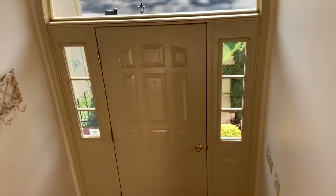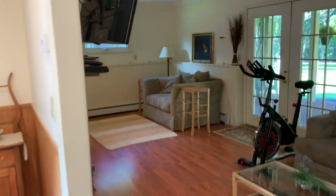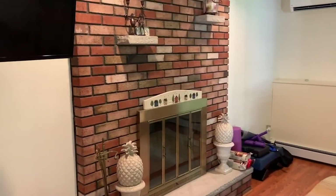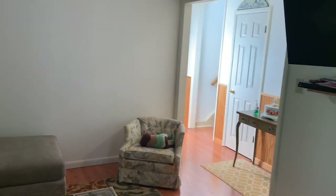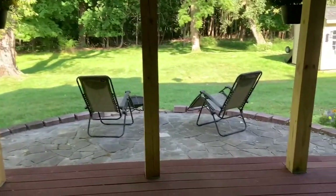Now we're going downstairs to see one of my favorite rooms — the hangout room. You can use it to hang out; they currently use it as an exercise room, but it could be a playroom or game room. There's a big couch and another couch with plenty of room in the middle. There's another beautiful fireplace — kept as is it's pretty, or you could paint it white for a more modern touch. Great TV spot and split ACs. We'll walk through these French doors to take a look at the backyard.